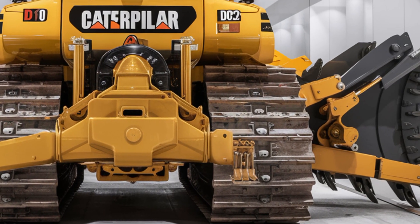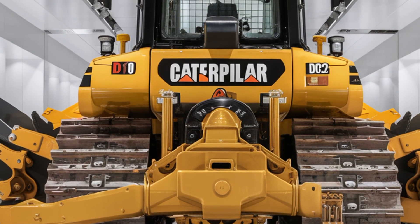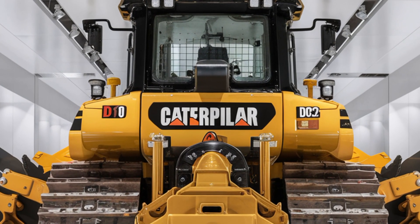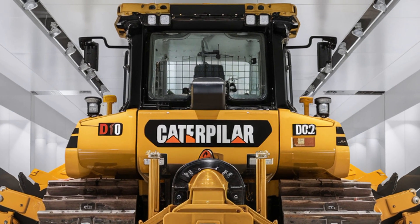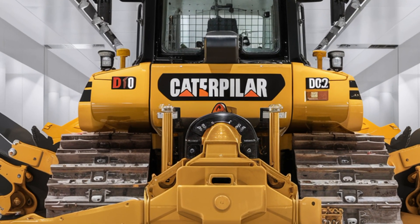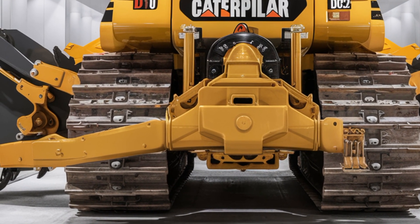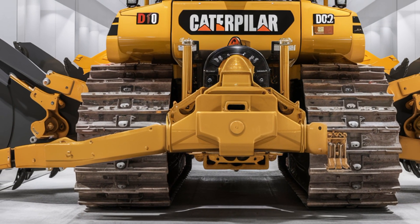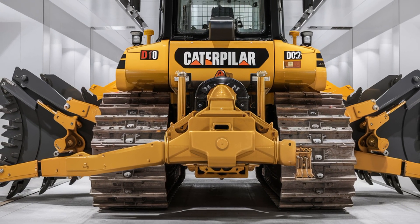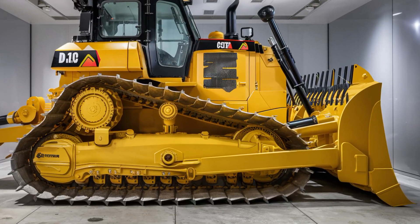The 2026 Caterpillar D10 is a true powerhouse. Under the hood, it features a new Cat C32 turbodiesel engine that delivers up to 770 horsepower. This engine isn't just stronger — it's smarter. With the latest Cat Intelligent Power Management System, it automatically adjusts fuel use and torque depending on the load, which results in better fuel efficiency and extended engine life. The D10's blade can move massive volumes of material in fewer passes, while the redesigned ripper at the back can easily break through frozen ground, rocky soil, and compact clay.